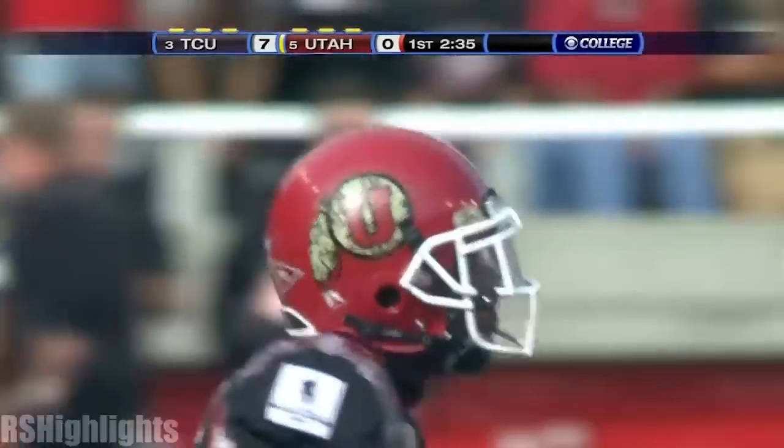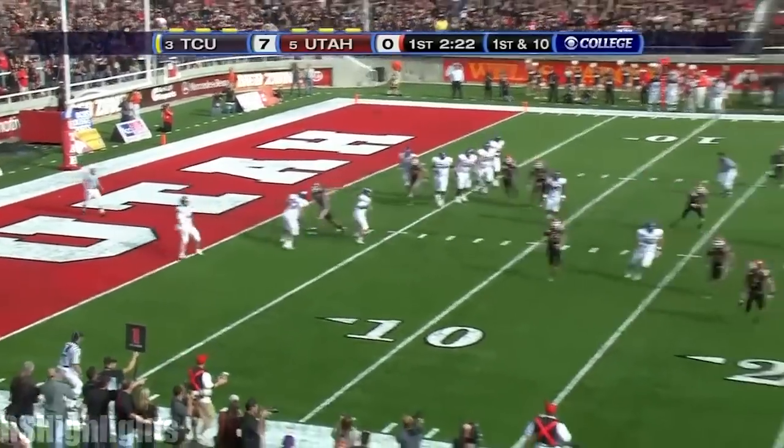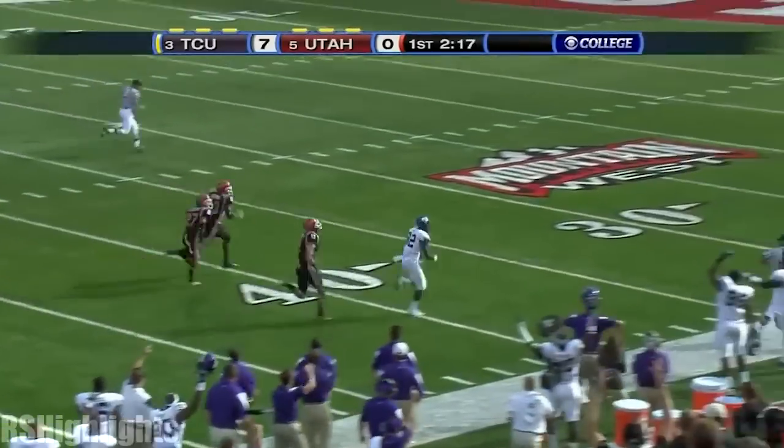Bring on the punting unit for Utah. They usually pass the ball on first down. Dalton on the rollout, play action. Up top! He had man coverage and breaks an attack.